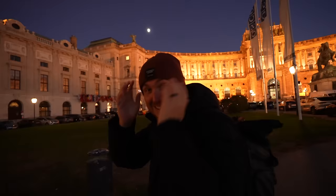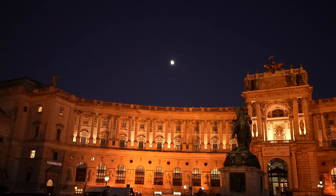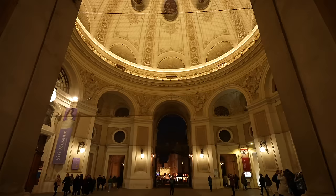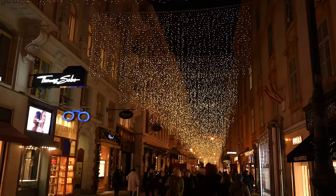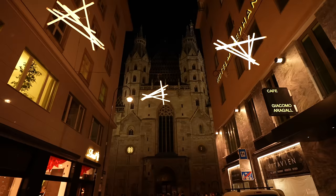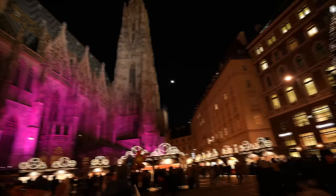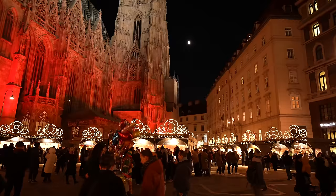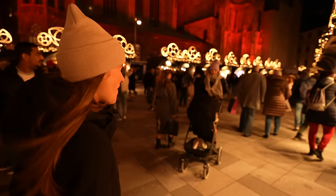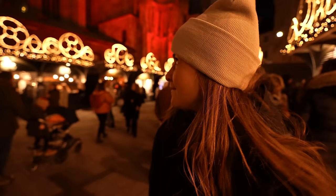The sun has set, the temperature has dropped, the beanies are on, and we are now heading to another beautiful Christmas market. In order to get there we have to walk through the city center of Vienna, and to be honest it's never a bad thing. There's bread bowl soup over there — that sounds amazing.